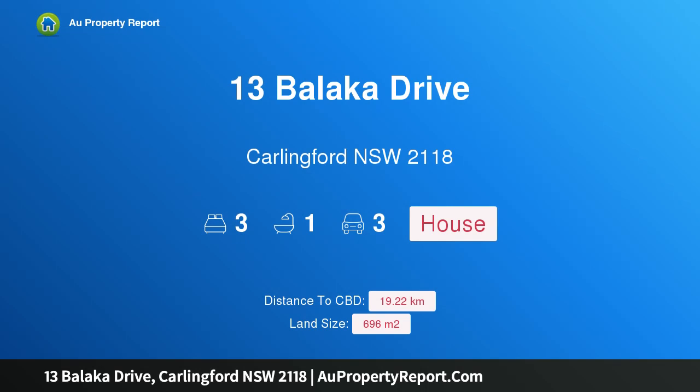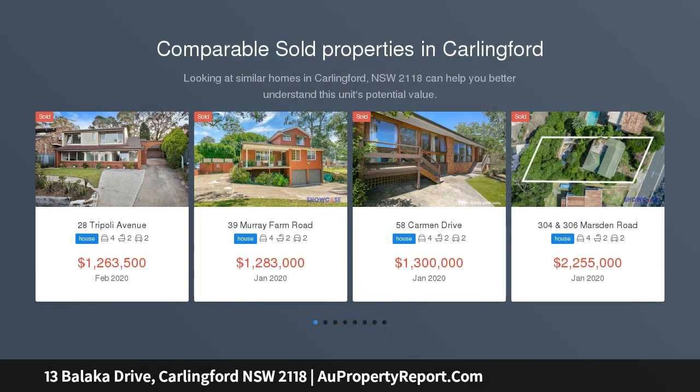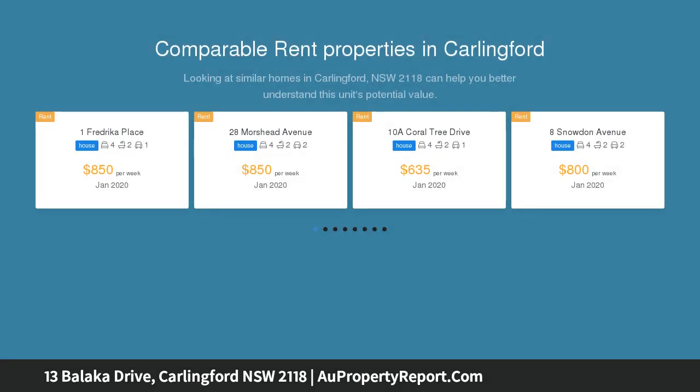Hi, I am glad to introduce property 13 Balaka Drive, Carlingford, New South Wales 2118 — Carlingford's finest. Perched proudly on the high side of a prestigious street, this sprawling residence effortlessly blends both function and style, enjoying the convenience of a full range of amenities. This is one of Carlingford's finest family homes.